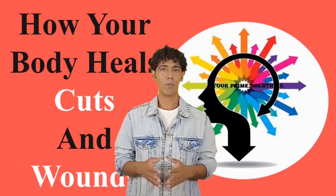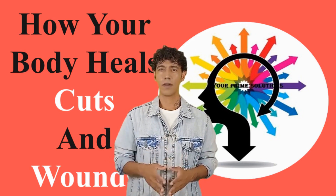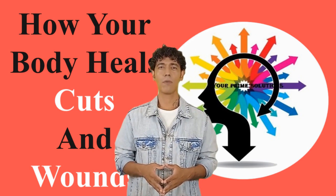Did you ever hurt yourself? How was the healing process? How long did it take? Share your experiences with the community in the comments below.